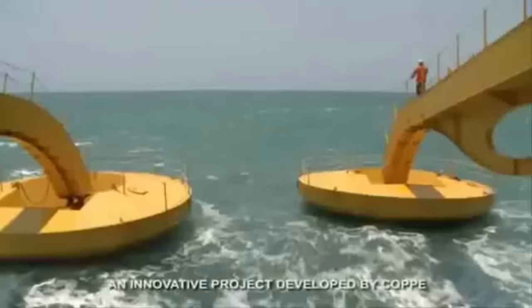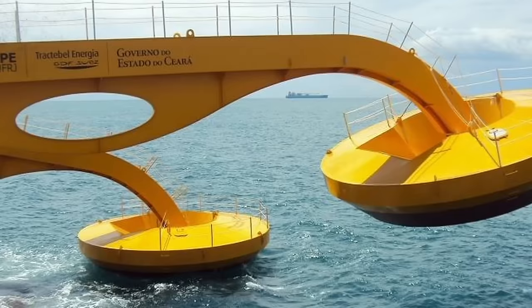For today's video, we're counting down the 15 most unusual machines in the world, starting with number 15: Brazil's wave generator.